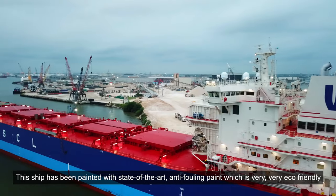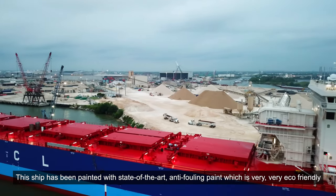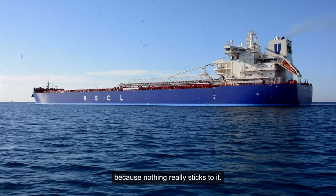This ship has been painted with a state-of-the-art anti-fouling paint which is very eco-friendly because nothing really sticks to it.